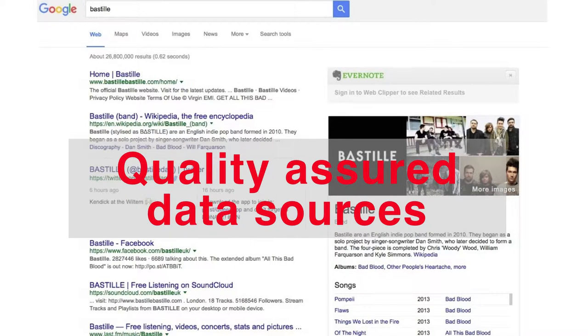Google only really cares about what's contemporary, but some of you have collections thousands of years old. Google only cares about the number of links to an asset, and in some cases you may own the only thing of its type in the world — so the number of links will be quite small. Google, as it's set up, is not doing a job for you. And so teachers need, and what we're trying to provide, is precisely that: quality assured data sources.